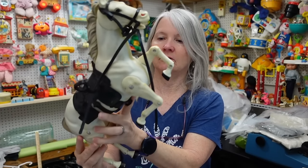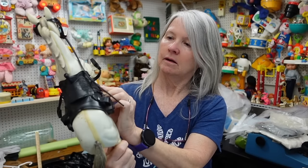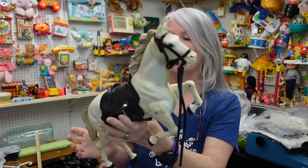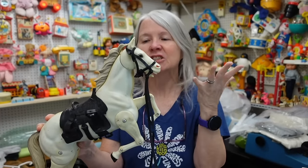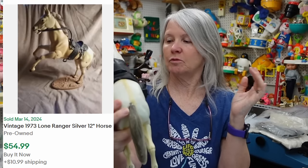A lot of times when you find these vintage horses like this, all of this has been torn off. The saddle seems to be in really good condition also. I thought I was missing a stirrup — there it is. Very nice. Don't know — in this condition I'm hoping anything over ten dollars, but maybe it's worth more.